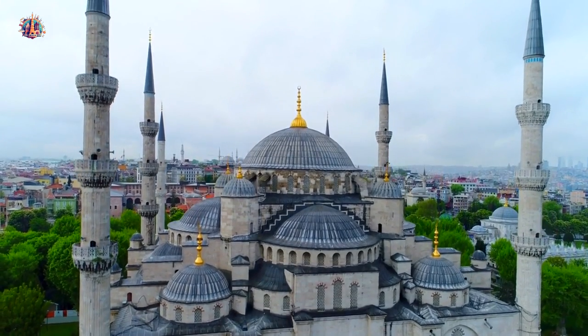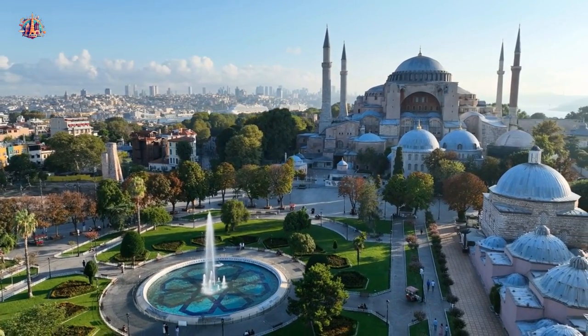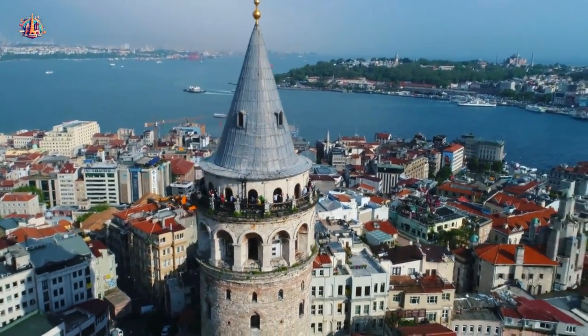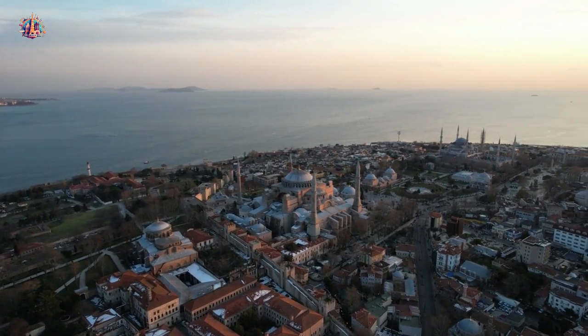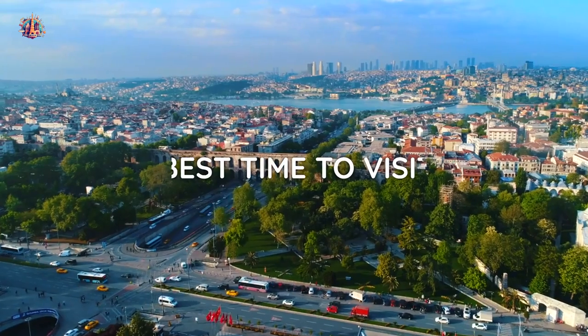Hello fellow travelers, welcome back to my channel. Today we are diving into the magical city of Istanbul, a destination that blends history, culture, and beauty. Get ready for a detailed Istanbul travel guide where we'll cover the best things to do, places to see, and the best time to visit.